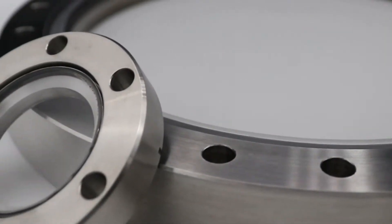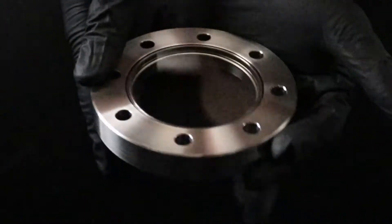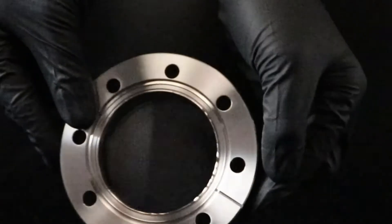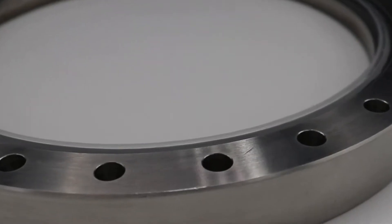We use multiple different sealing technologies based on the viewport material and customer requirements. We offer viewports on any mounting platform. We can do standard 304 stainless steel, non-magnetic stainless steel, and titanium mounting options.